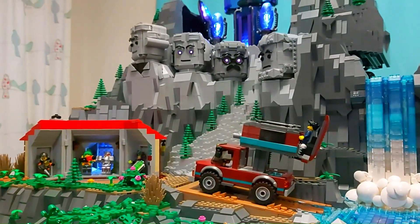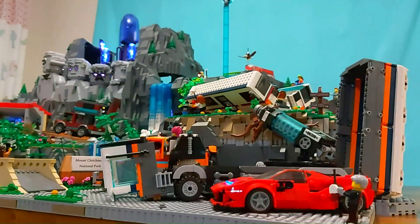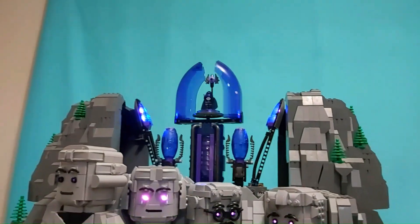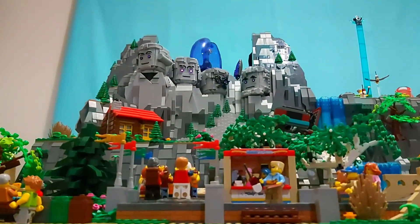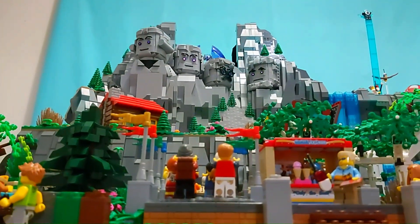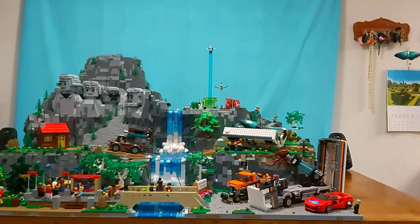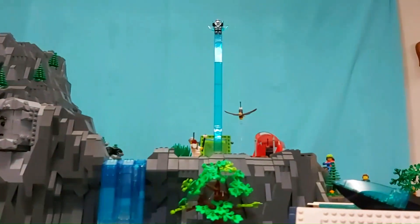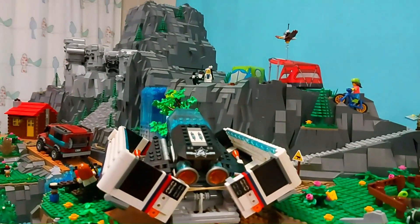Oh, no! Target locked. No, no, no, no! Fire! Fire! Fire!